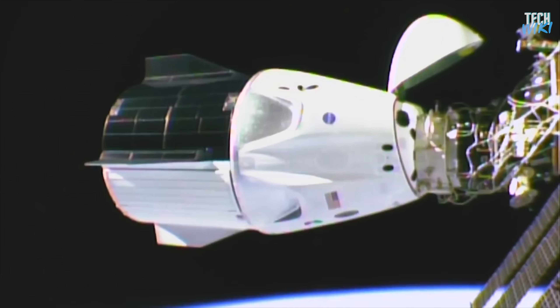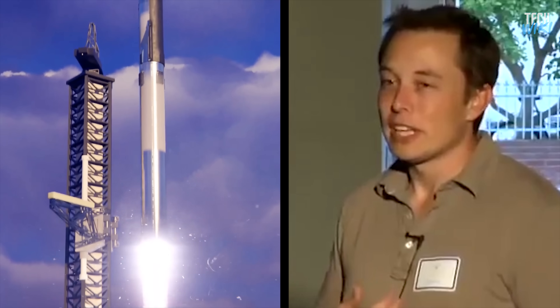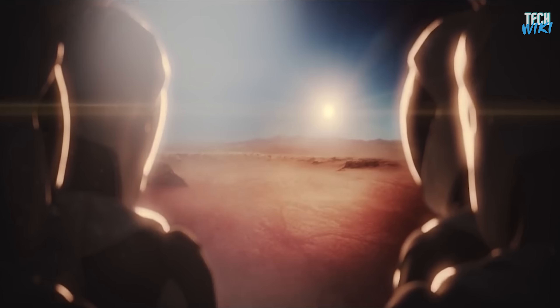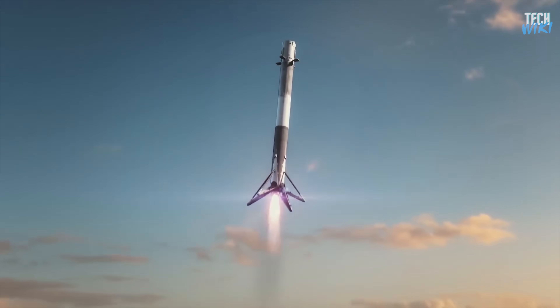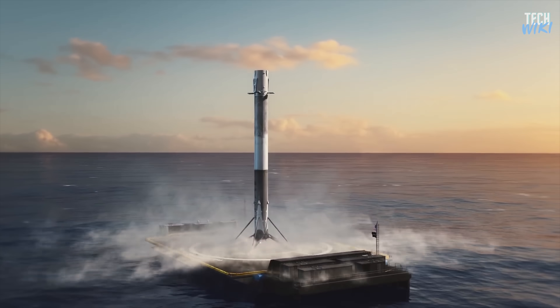Musk has accomplished feats previously thought impossible. In fact, he is a risk-taker, an innovator who dares to dream big dreams. More importantly, he has the ability to actually make them happen. The concept of reusing the rocket became traditional, and the company achieved a lot of success by perfecting this incredible feat of engineering while saving a lot of money.